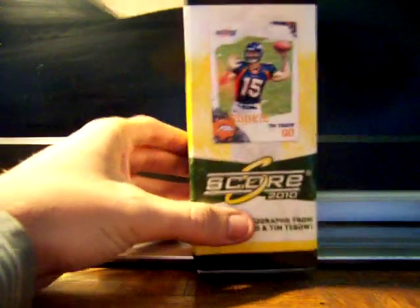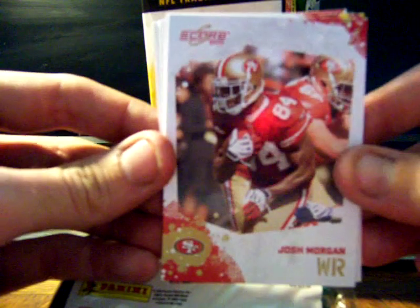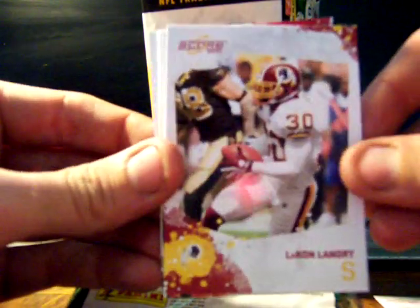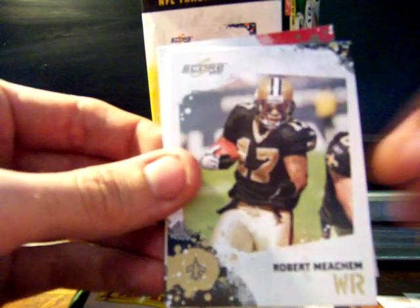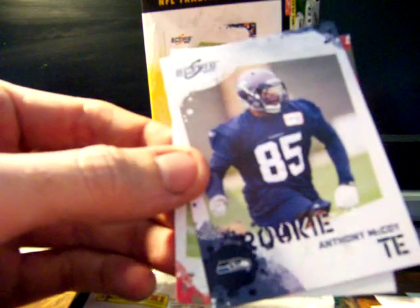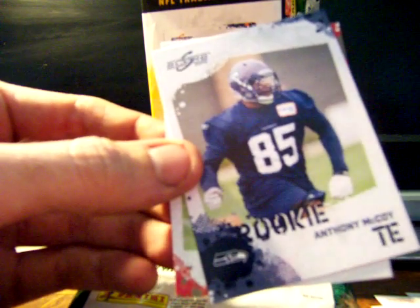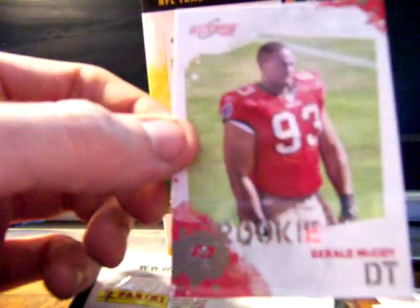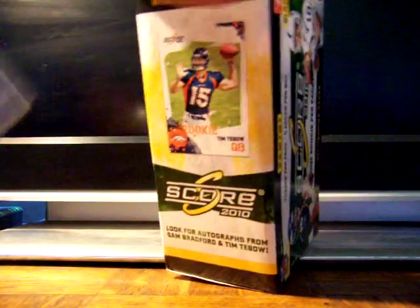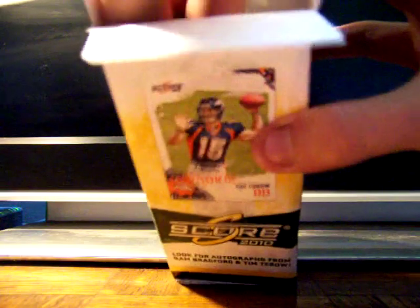Pack number one goes to 82 Redbirds — a very loyal poster over on sportscardradio.com fan forum. He gets Josh Morgan, Lauren Landry, Matt Ryan, Robert Meacham, Nnamdi Asamoah — that's a gold zone numbered 20 out of 299 — and Anthony McCoy rookie from the Seahawks. Looks like you get two rookies per pack. 82 Redbirds got a gold zone and two rookies.